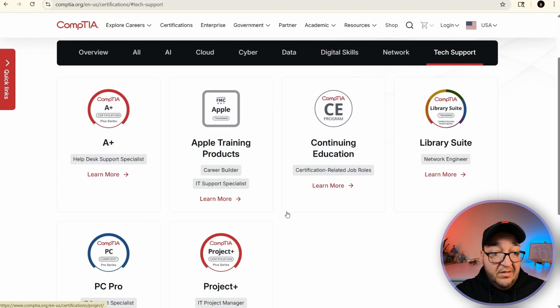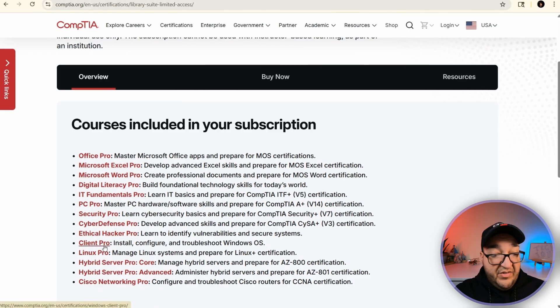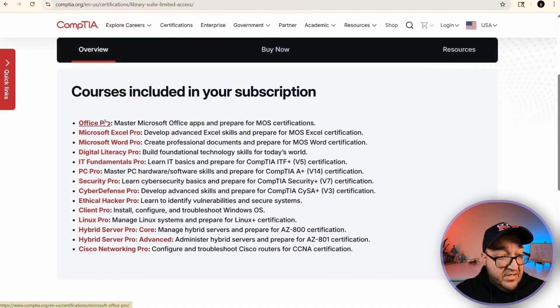I noticed a few new additions — for example, PC Pro, this library suite, and CE — these were not part of the lineup before. The library suite is basically a bundle of subscriptions giving you access to multiple training programs across IT Fundamentals, cybersecurity, networking, and productivity tools. It appears to be subscription-based with hands-on labs and possibly a free assessment. But here's where you start seeing what I mentioned earlier: CompTIA is clearly moving away from being 100% vendor-neutral. You can see Microsoft and Cisco content integrated right into this subscription.